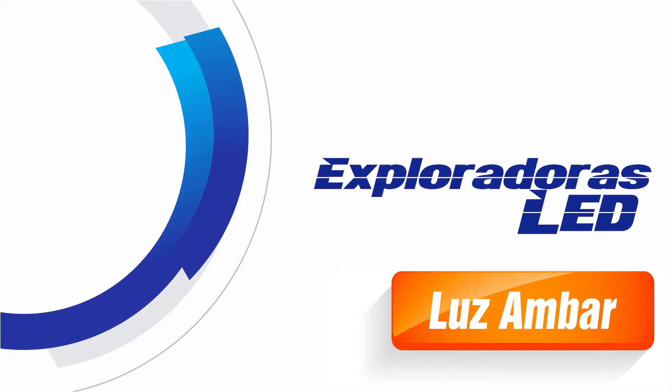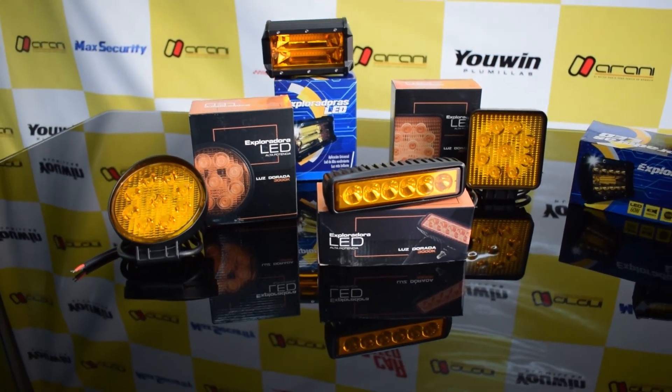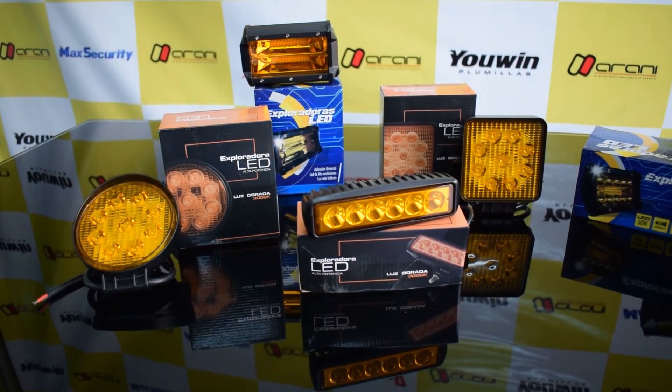La luz amarilla no refleja el agua tan fácilmente como la luz azul, por lo que puede permitir a los conductores ver la carretera con mayor claridad. En Andar Inlimitada puedes encontrar exploradoras con tecnología LED que brindan una iluminación bastante potente con un color que permite que tu conducción sea más segura, aún en condiciones de neblina o lluvia.